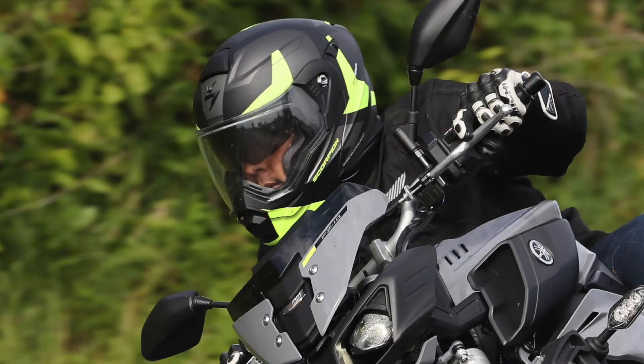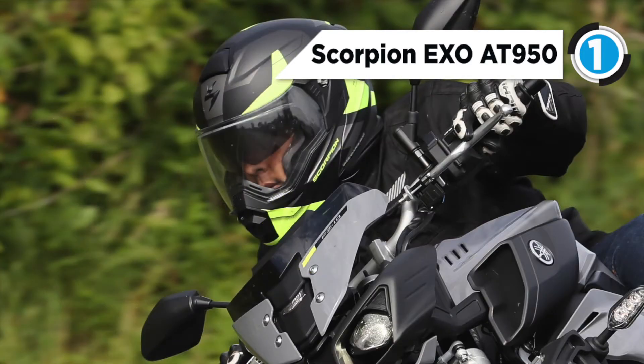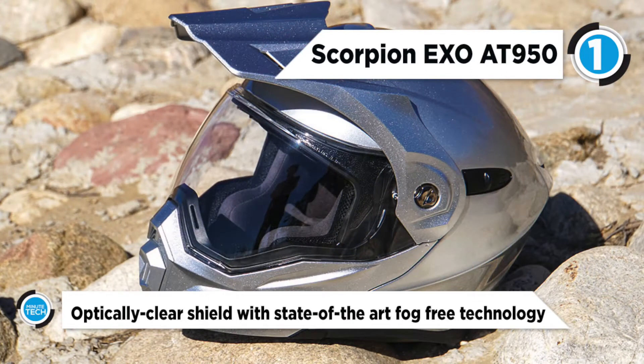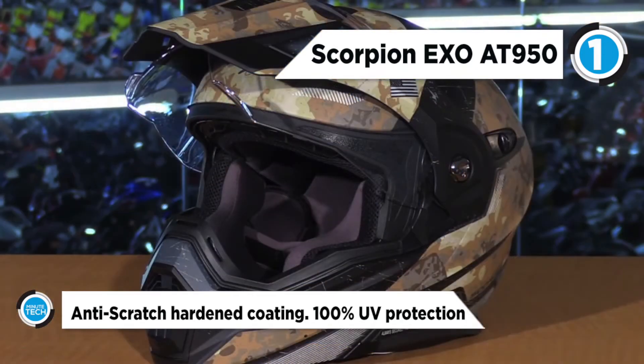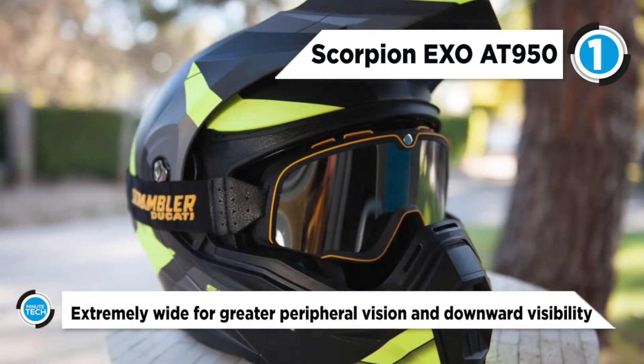The best helmet is the Scorpion EXO-AT 950, which has redefined a segment melding the best features of touring helmets with the versatility of an off-road lid. The Scorpion EXO-AT 950 helmet is the all-in-one Swiss Army knife of the helmet world. The modular chin bar allows you to relieve your claustrophobia or ask for directions, while the off-road style peak and large eyeport deflects roost, blocks the sun, and allows you to wear goggles while tearing up the trails.